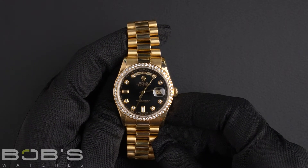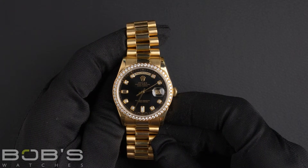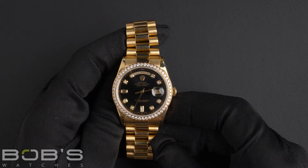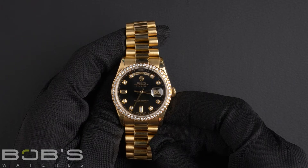The case is 36mm, 18-karat yellow gold with a diamond bezel set with 52 diamonds, and has a scratch-resistant sapphire crystal, along with an automatic 3155 movement.